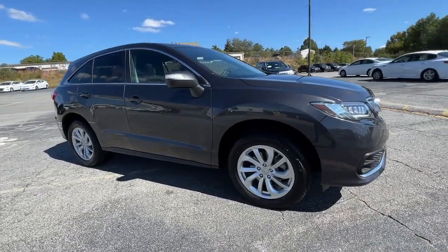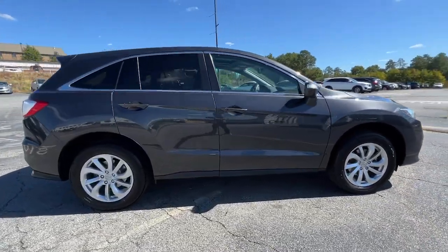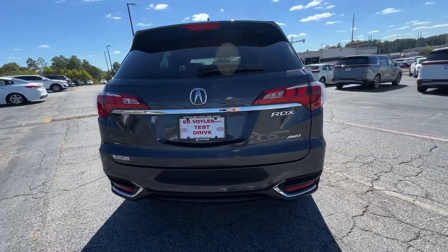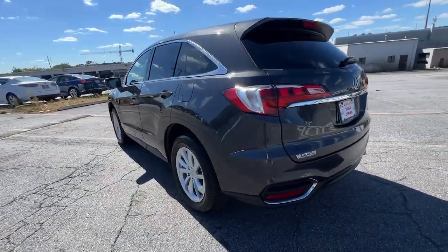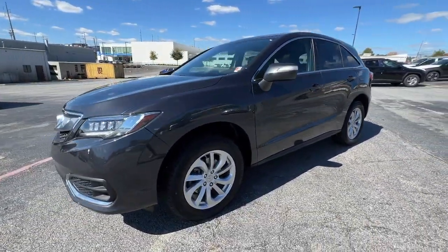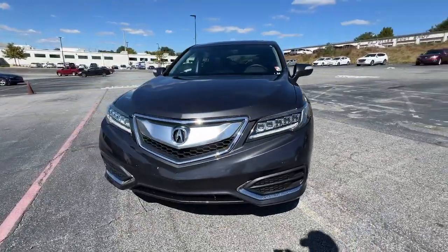Look no further than the 2016 Acura RDX. This vehicle is an outstanding buy with fewer than 45,000 miles on the odometer. The Acura RDX, a luxury crossover SUV that handles whatever life throws at you in style and comfort.